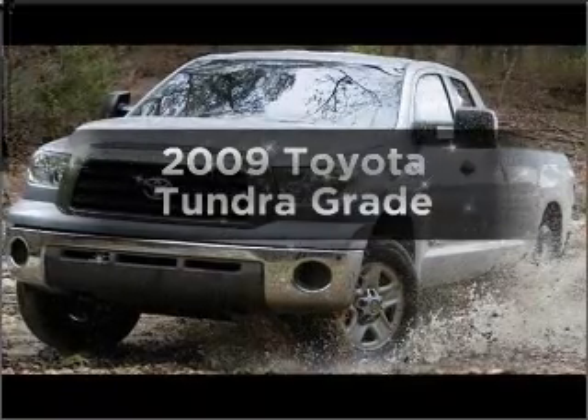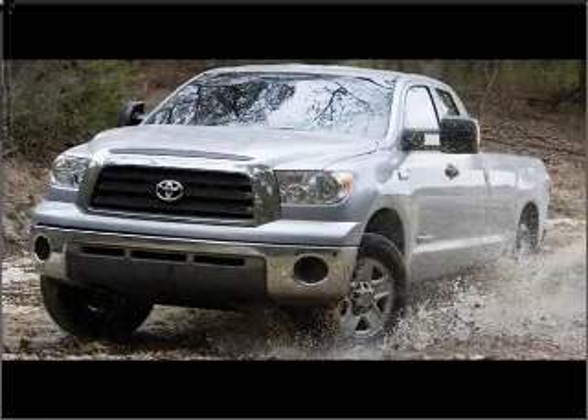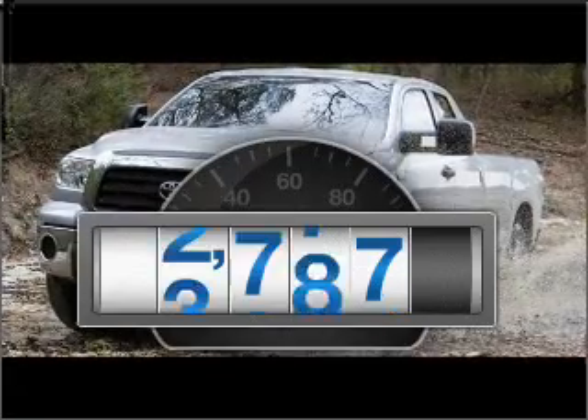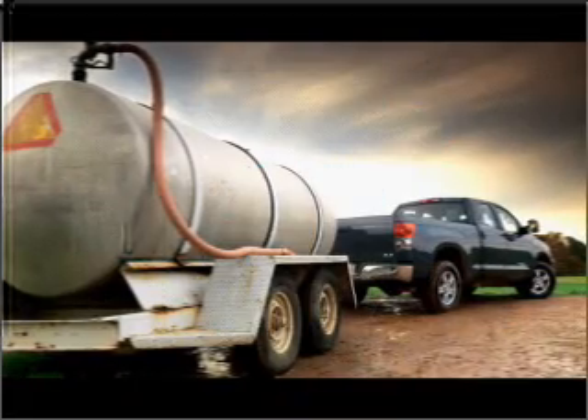Get noticed in this 2009 Toyota Tundra. If you're looking for a first-rate auto, this one could be yours today. A low odometer reading is a great advantage among other benefits offered on this ride.